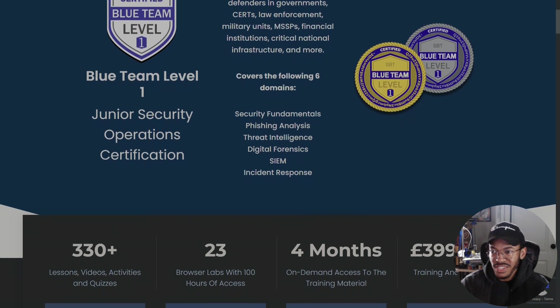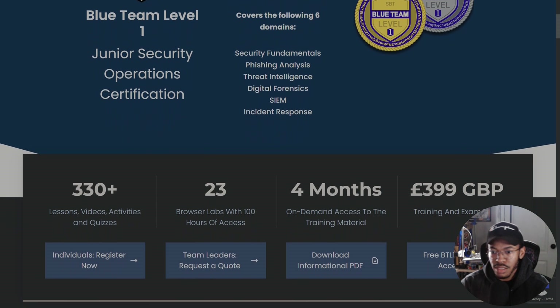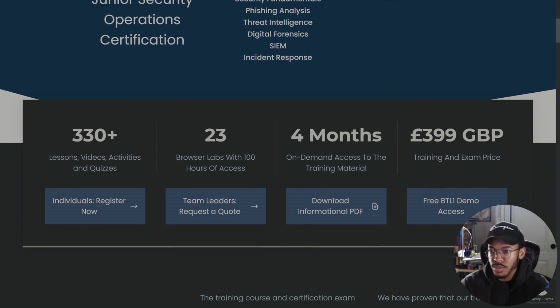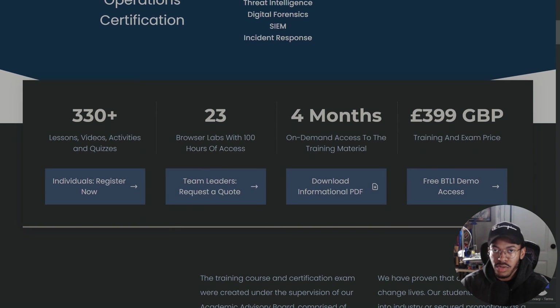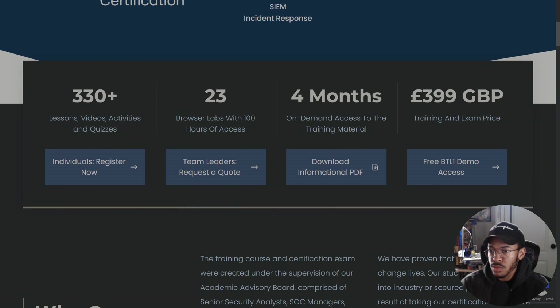The six domains are: security fundamentals, phishing analysis, threat intelligence, digital forensics, SIEM, and incident response. You can see all of the lessons, videos, activities, quizzes, and browser labs. You get a hundred hours of access — I used maybe a fraction of that — so that's something to keep in mind.